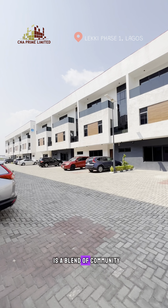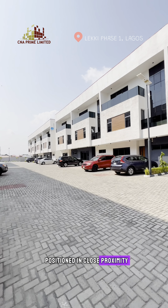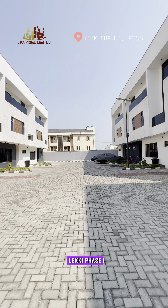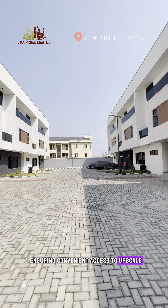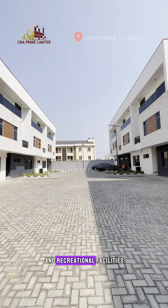This nicely finished home is a blend of community and opulence, and it is strategically positioned in close proximity to prime locations within Lekki Phase One, ensuring convenient access to upscale shopping centers, trendy restaurants, business hubs and recreational facilities.